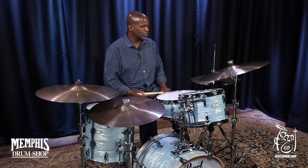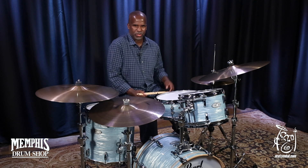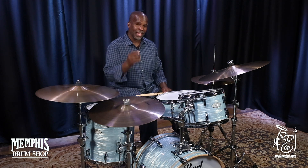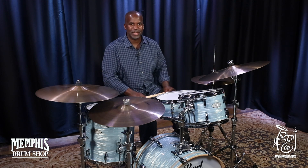Really great pair of hi-hats. Awesome to play, fun to play, easy to express yourself, great for your setup. And you can get these exact hi-hats only here at Memphis Drum Shop.